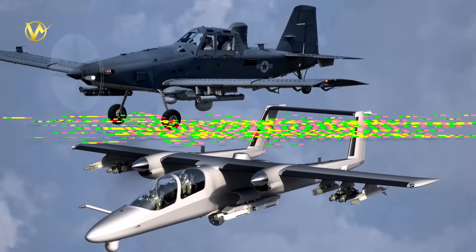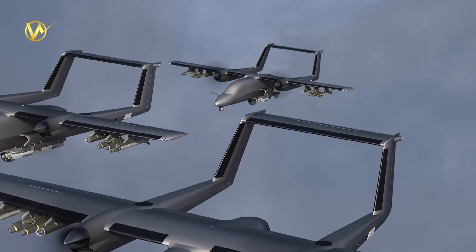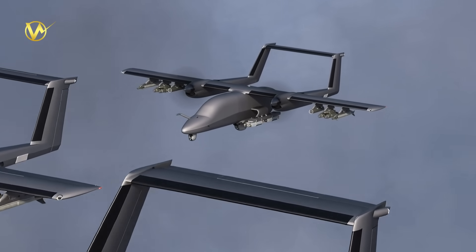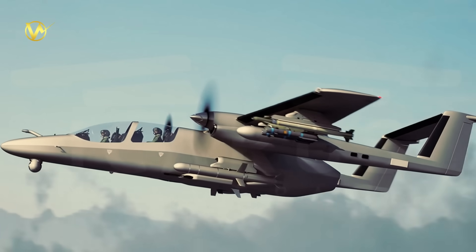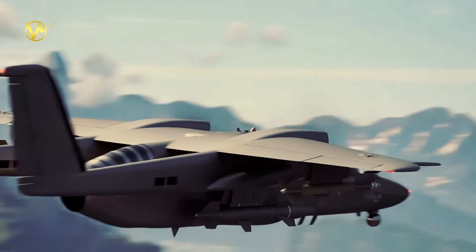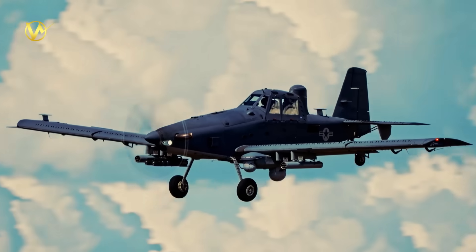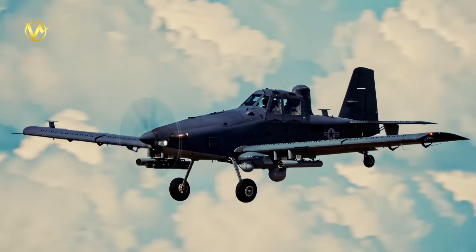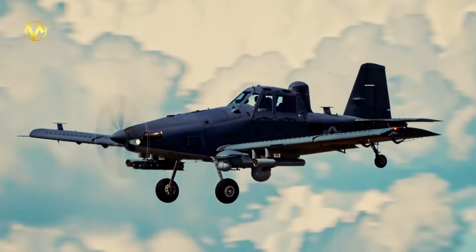How they compare on design approach: The Tactical Air Vehicle is a twin turboprop, clean-sheet, optionally piloted design with lots of customization options. Built for modularity and future upgrades — sensors, weapons, and autonomy. The Sky Raider II is single-engine, evolved from a proven agricultural platform. Simpler and already fielded in militarized variants, optimized for low cost and robustness.